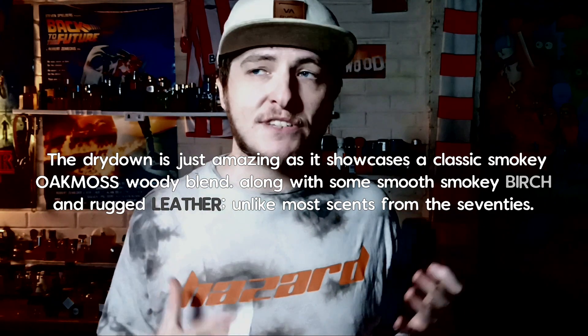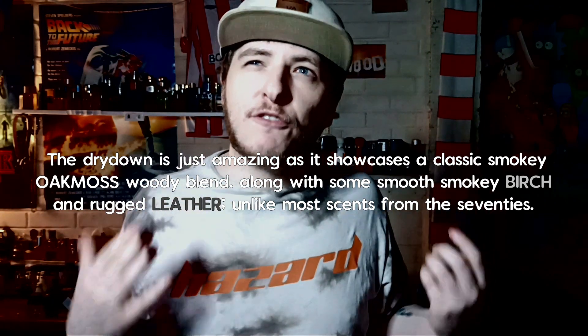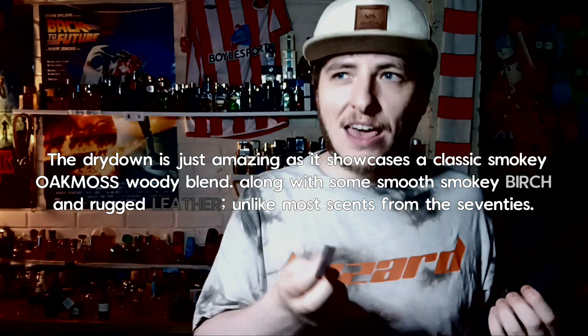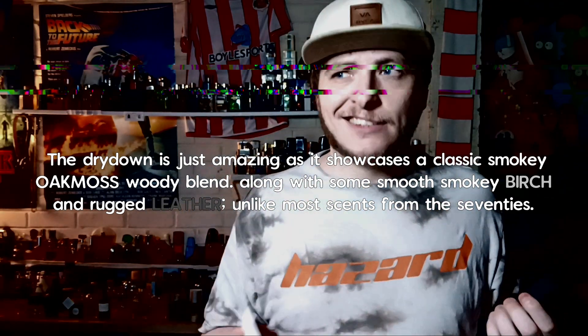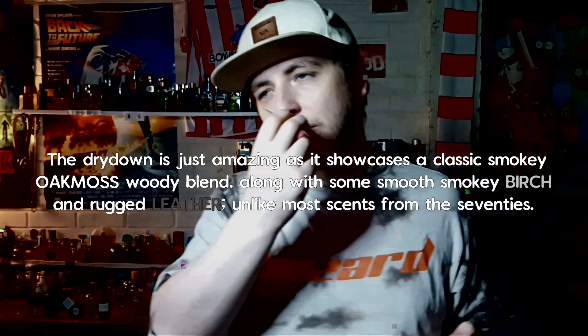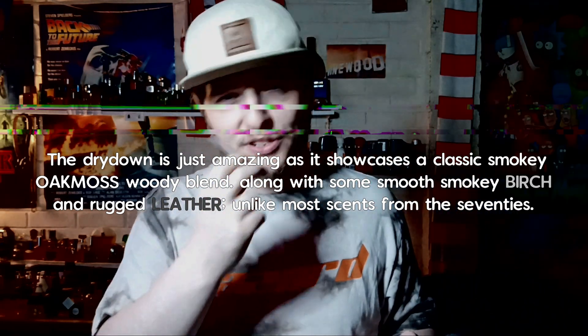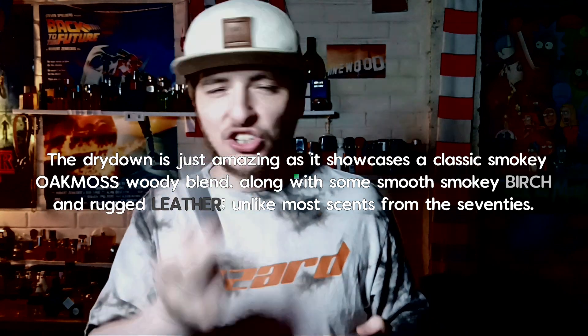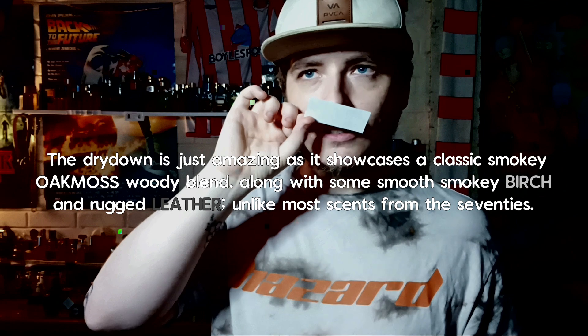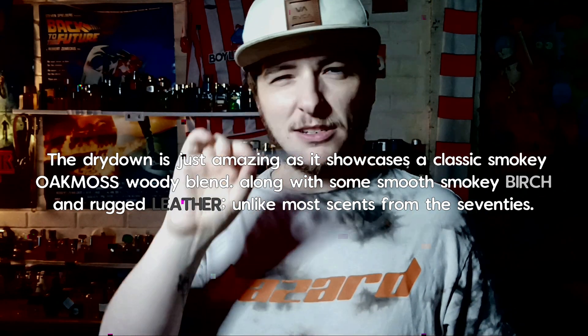The base has oak moss, leather, and birch — the smokiness is of course coming from the birch — and it gives it this deep forest type of feel. The oak moss with the leather makes it a bit more classy, giving it this classy edge in the dry down. I feel like if there was no leather it would just be your quintessential generic 80s man's fragrance, but the leather in the base makes it smell very special.